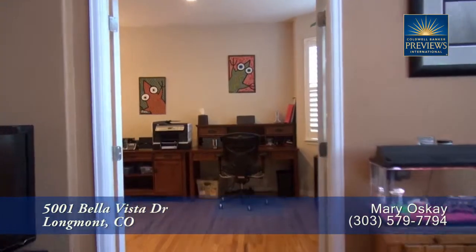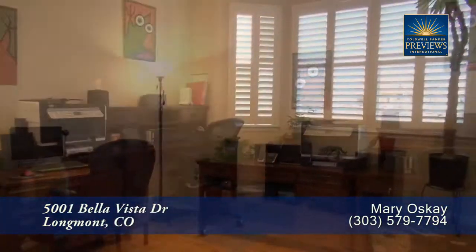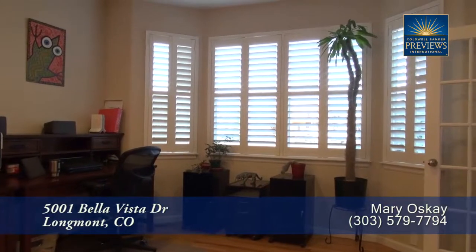Just beyond the family room, you come to the main floor study. This room boasts a bay window that looks out toward the mountains in the west.